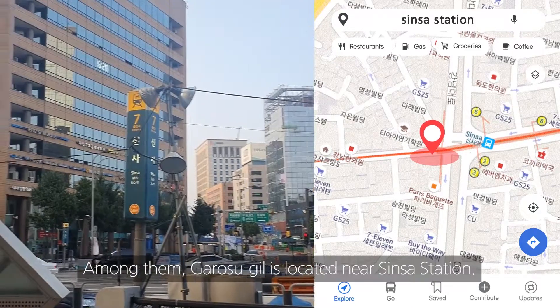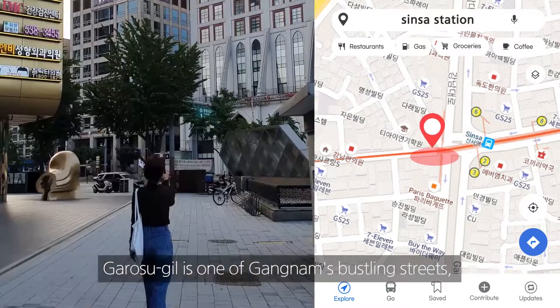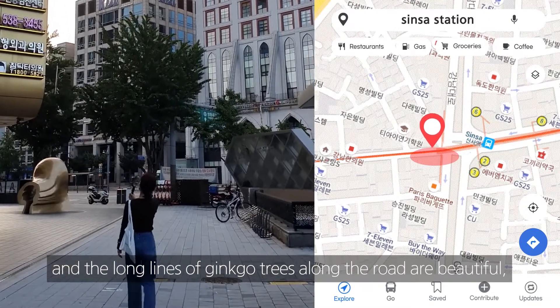Among them, Garosugil is located near Shinsa Station. Garosugil is one of Gangnam's bustling streets, and the long lines of ginkgo trees along the road are beautiful.